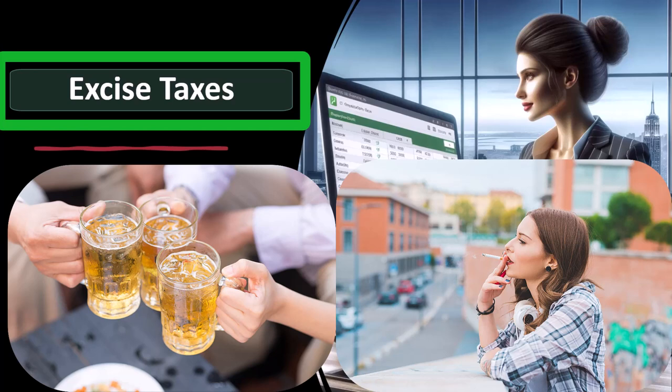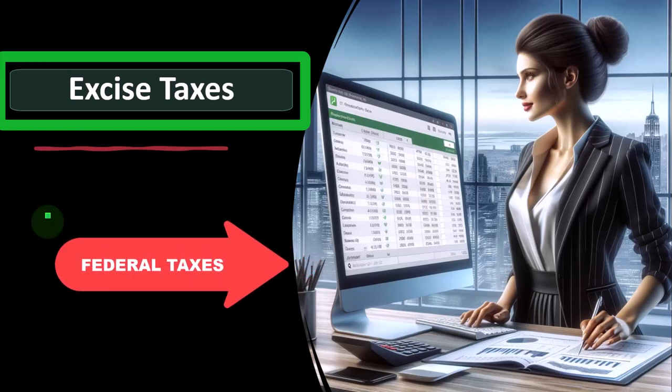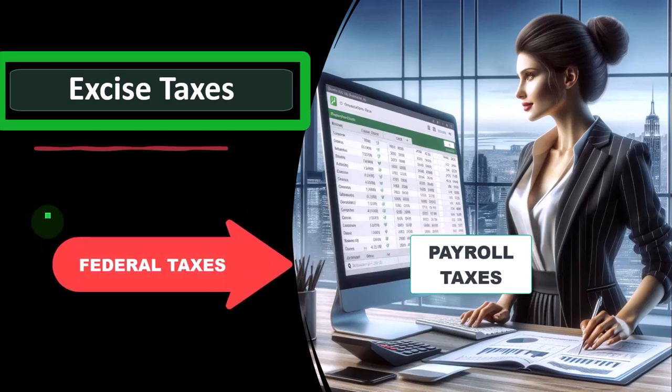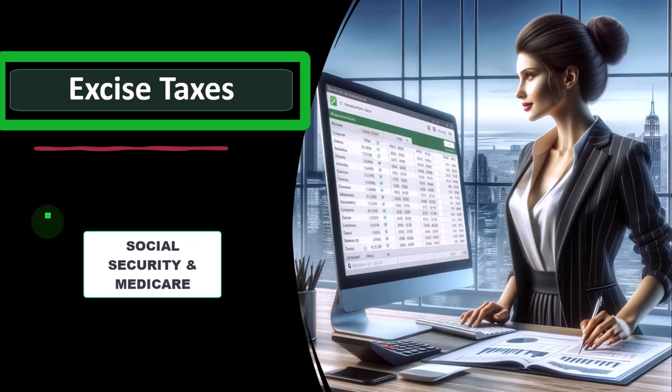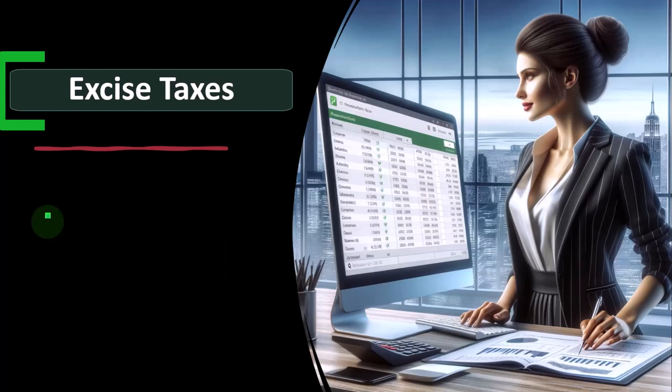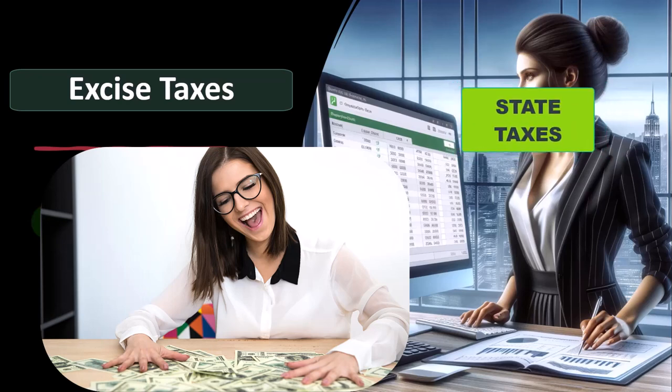Keeping all these taxes straight in our mind: the federal system for funding what the federal government does — which should primarily be protecting us, the military — we have an income tax as the primary system. But we also have other federal taxes often categorized as payroll taxes: Social Security and Medicare. When we're sole proprietors on a Schedule C, we have to deal with them with regards to self-employment tax.